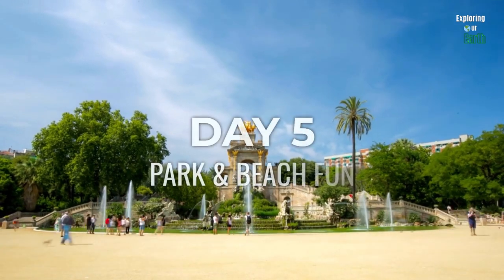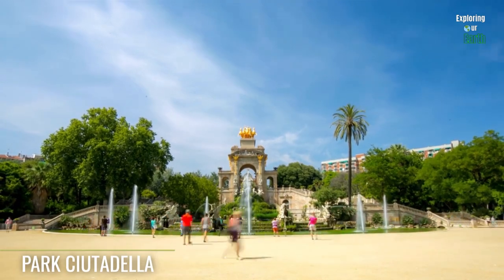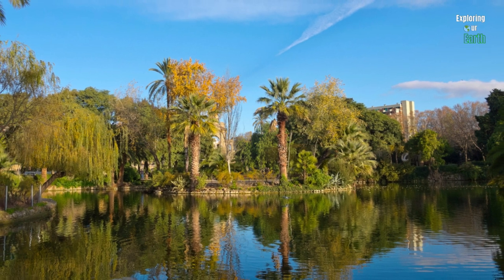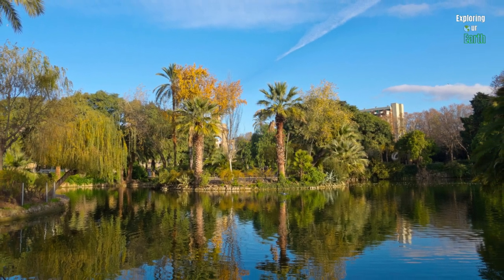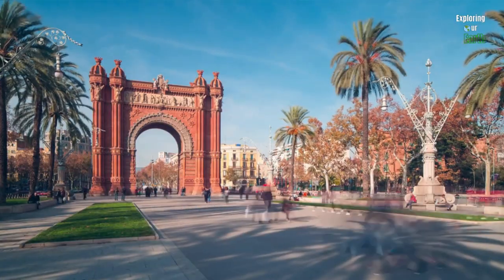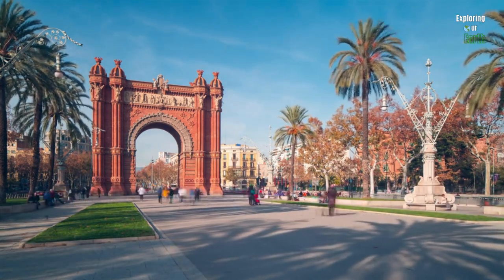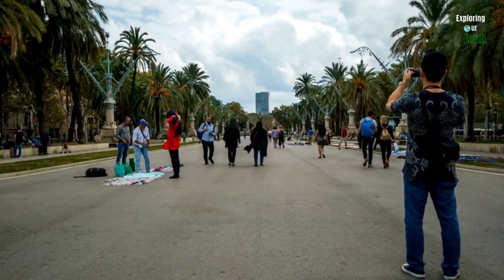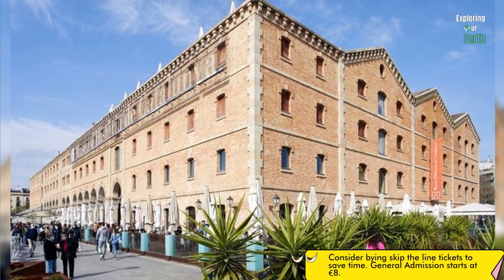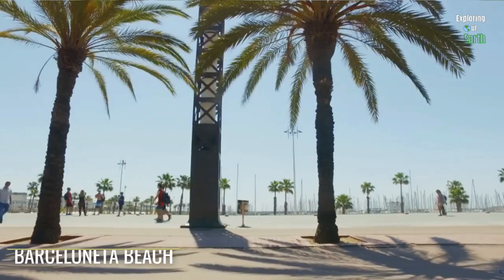On your final day in Barcelona, treat yourself to a day of leisure and tranquility. Begin your morning at the enchanting Parc de la Ciutadella, where palm trees sway amidst lush greenery — meander along serene walking trails, try kayaking on the peaceful lake, or have a leisurely picnic. As the late morning approaches, make your way to the striking Arc de Triomf, where vibrant street performers create an energetic atmosphere. Afterward, immerse yourself in Catalonia's history at the History Museum of Catalonia.